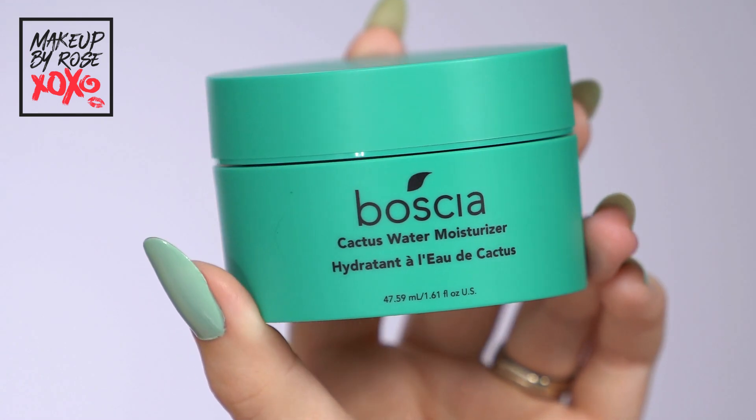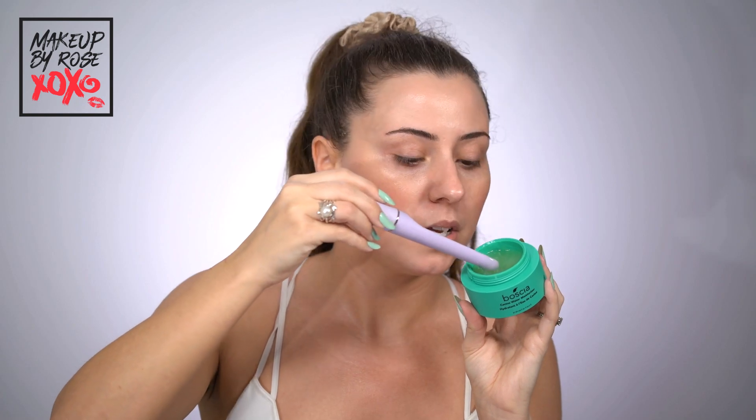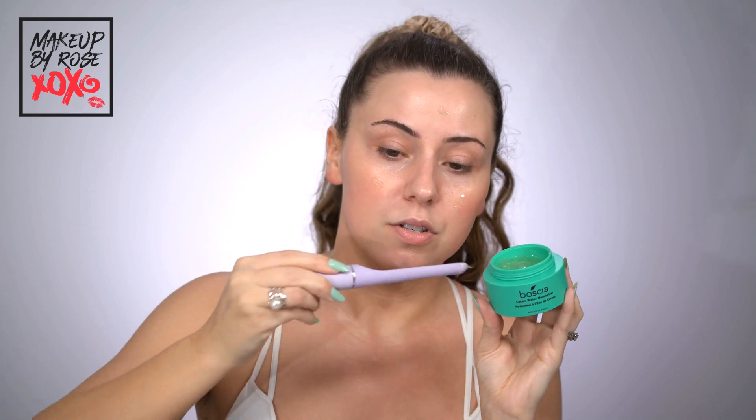This has been my favorite moisturizer for about a year — this is my third jar. It's the Bosch Cactus Water Moisturizer. I love it because it's good for all skin types — oily, normal, combination — it's so hydrating yet so lightweight. I grab the end of my brush, scoop out a little bit, place it on my face, and work it in with the same upward motions. Don't forget the neck and the chest — we're working in the moisturizer and our skin is looking so hydrated.